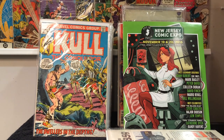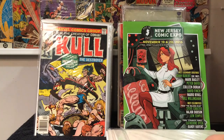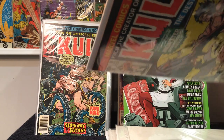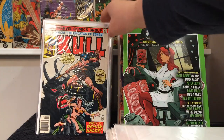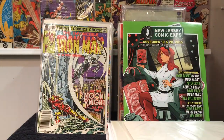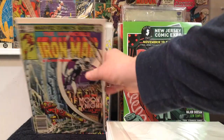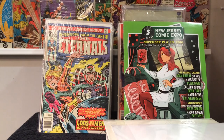So we got Kull the Conqueror number seven and it jumps up to 18, number 20, number 23, 25. I don't know how many issues are in this run — I'll have to check. Found a pretty cool Iron Man number 161 with Moon Knight. Iron Man 212 with the border. Got a nice little run of Eternals as well in the bag.